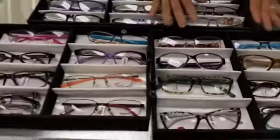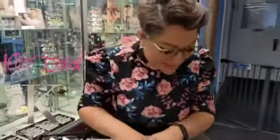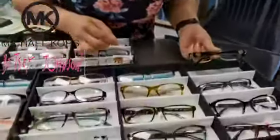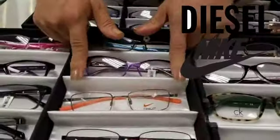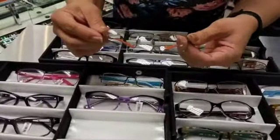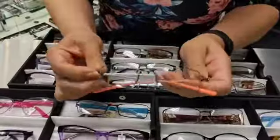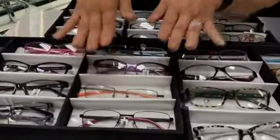We have brands like Calvin Klein, Betsy Johnson, Michael Kors — take a look at these Michael Kors — we have Diesel, we have Nike. These Nike are titanium, which means they are hypoallergenic, flexible, and they don't corrode. So if you know someone that's allergic to metal, this is an excellent frame for them.